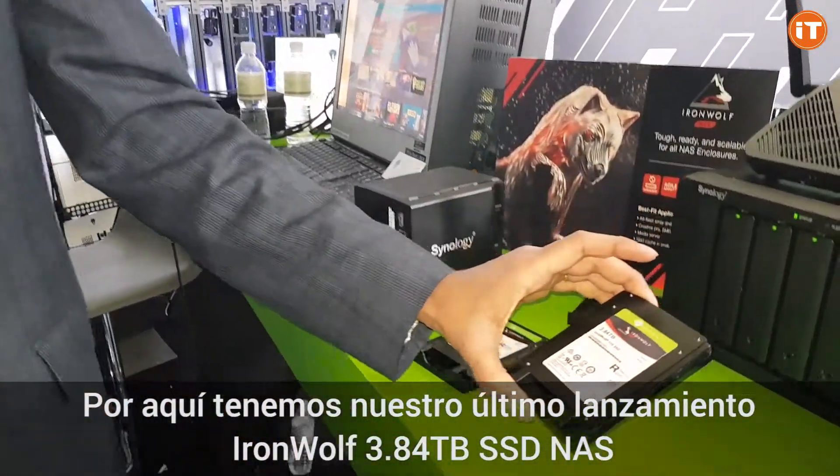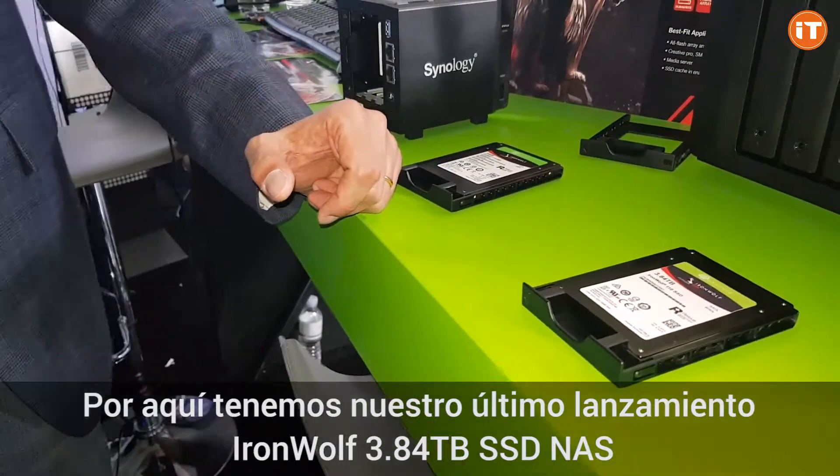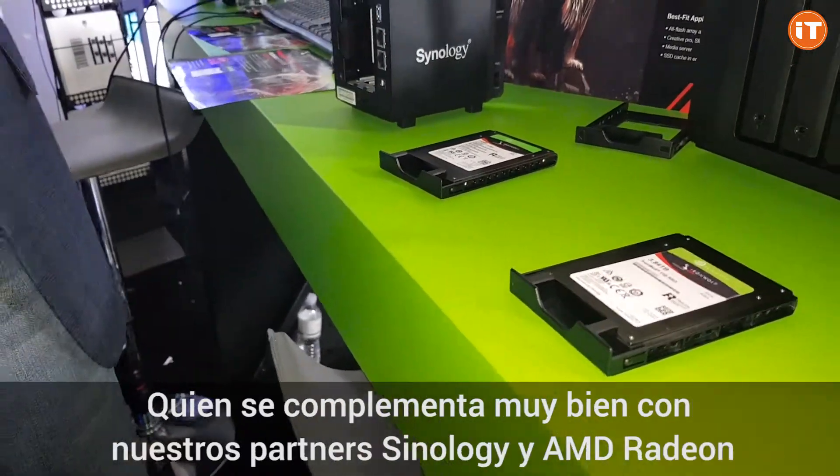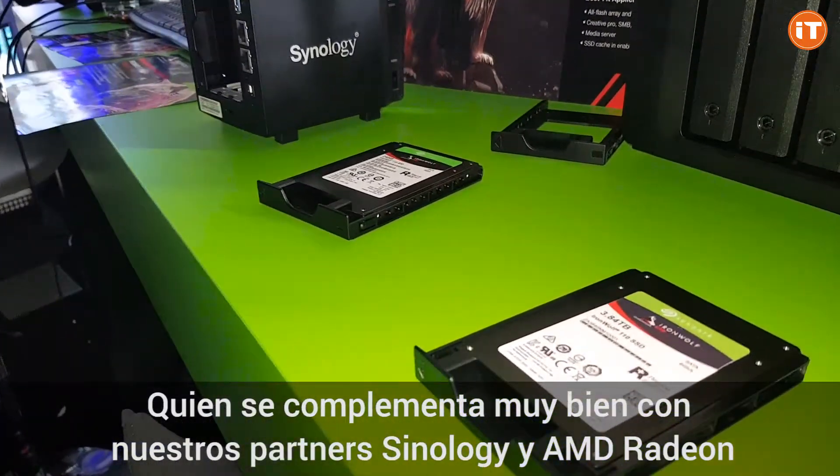Over here we have our latest release, our IronWolf 3.84 terabyte SSD NAS device. They all work well with our partners — Synology products over here and the Radiant product over there.